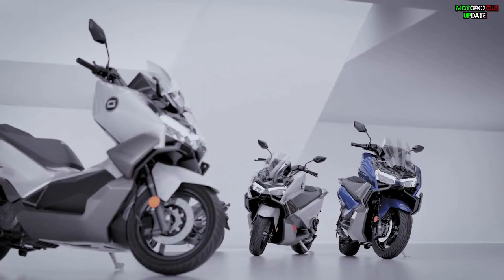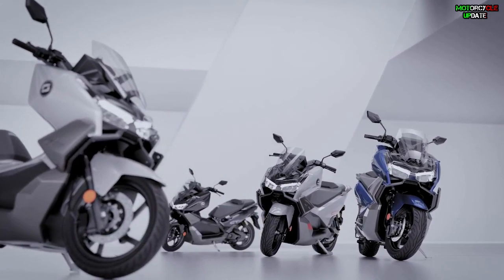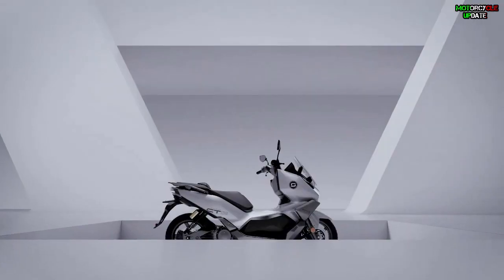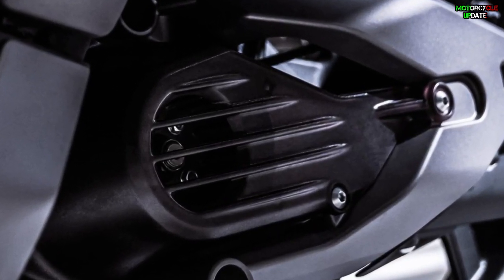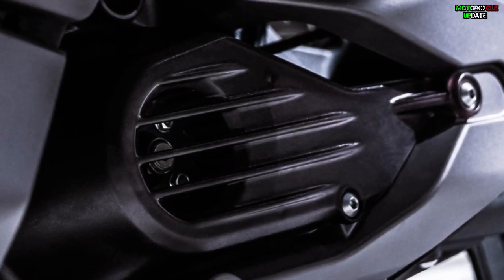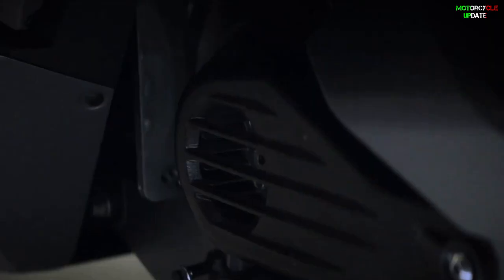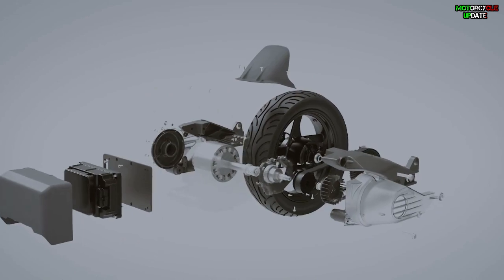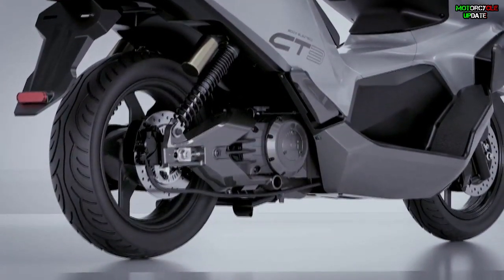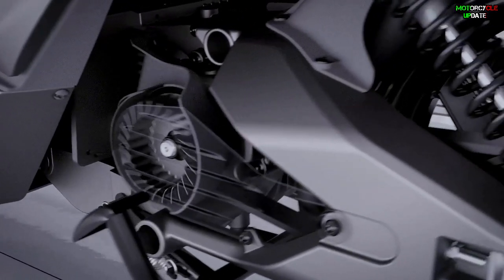Meanwhile, the handlebars are high and wide enough, which will provide a comfortable riding posture. The CT3's drive is an 18 kW electric motor paired with a 7.2 kWh battery. Its performance is quite impressive, with a top speed of 125 km/h and a maximum range of up to 180 km, slightly better than the BMW CE04.